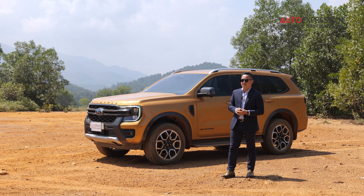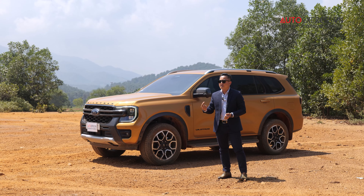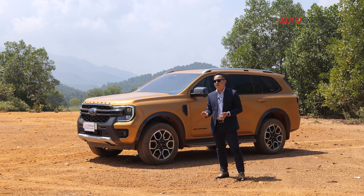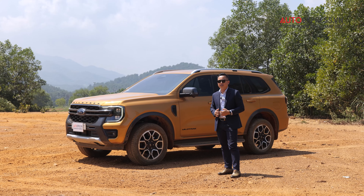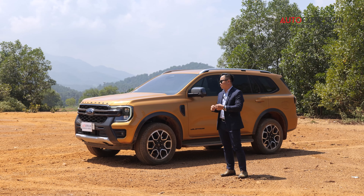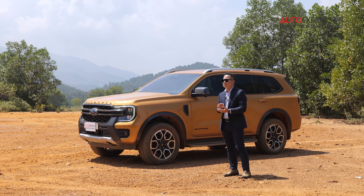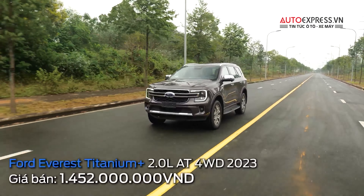I like a 7-seat SUV with high ground clearance — for city driving, construction sites, factory visits, even mineral mining sites. People can use a versatile vehicle like this. Ford has just introduced a very limited version: the Ford Everest Wildtrak. Wildtrak is the top trim of the Ford Ranger, and continuing that DNA they've placed it on a Ford Everest. This vehicle is priced at nearly 1.5 billion VND — specifically 1 billion 499 million VND.